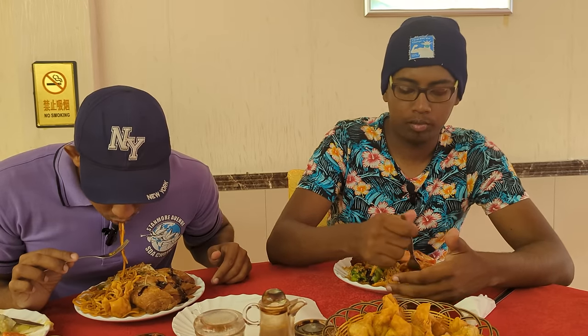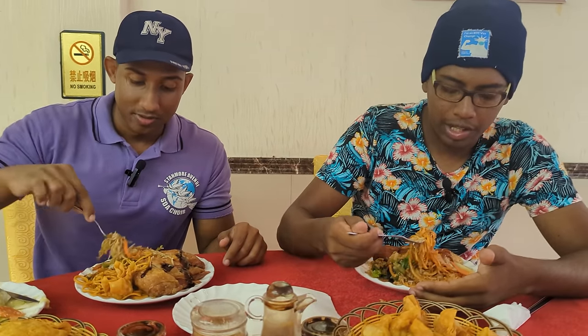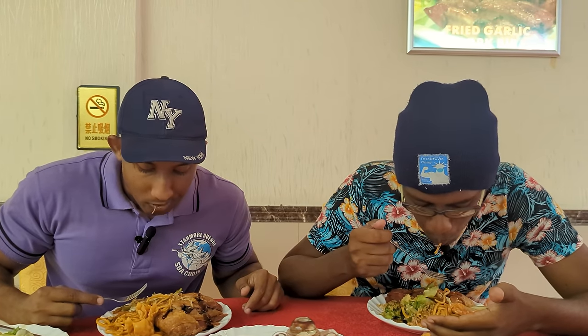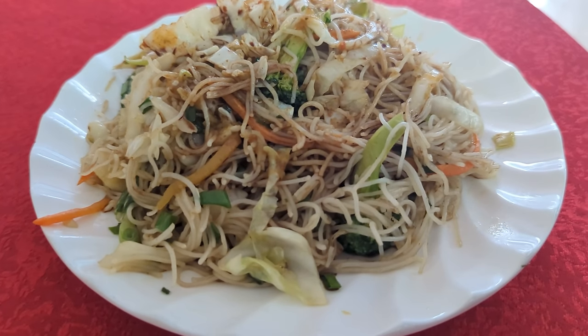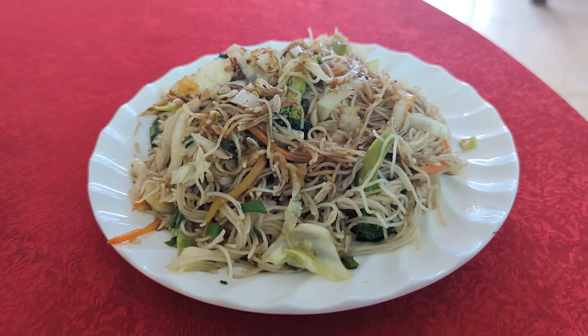These are thin noodles — like Singapore style. I don't really like Singapore noodles, but the oyster sauce is really good. The cameraman got some Singapore noodles and didn't want them, so I tried them. It's nice — almost a bit earthy with the vegetables mixing in. I personally prefer the normal noodles over Singapore noodles, but if you like either, they do both well here.